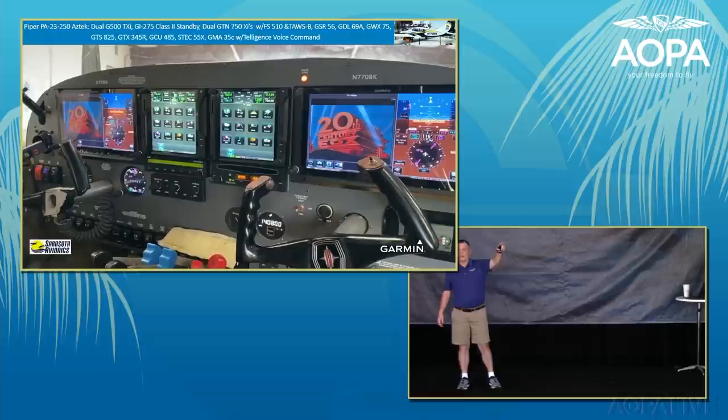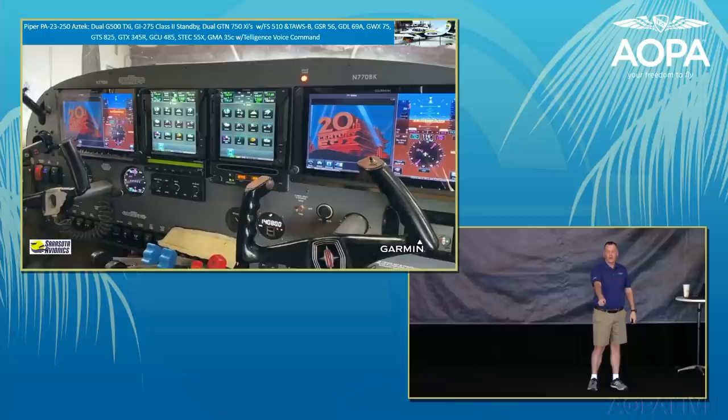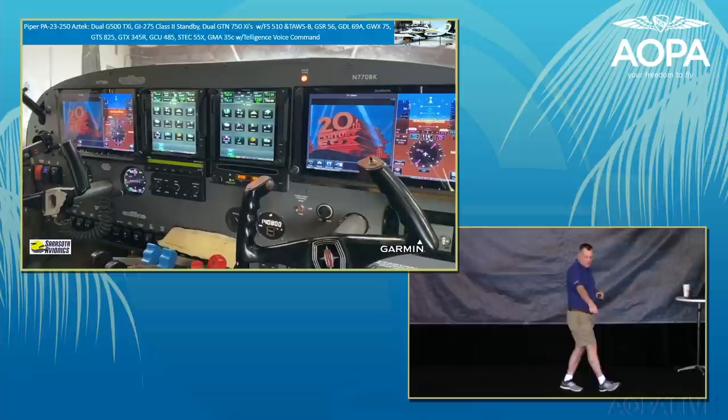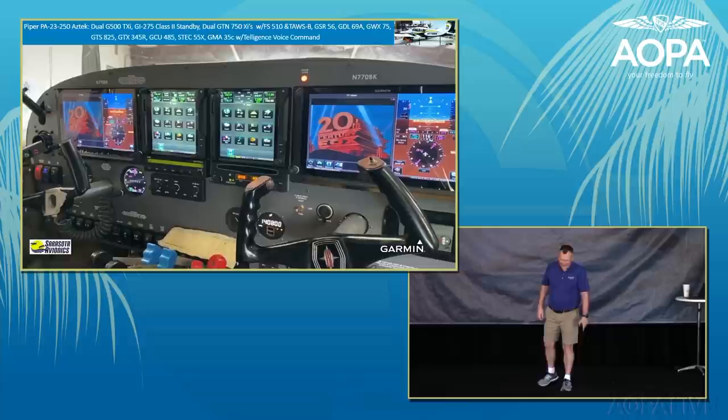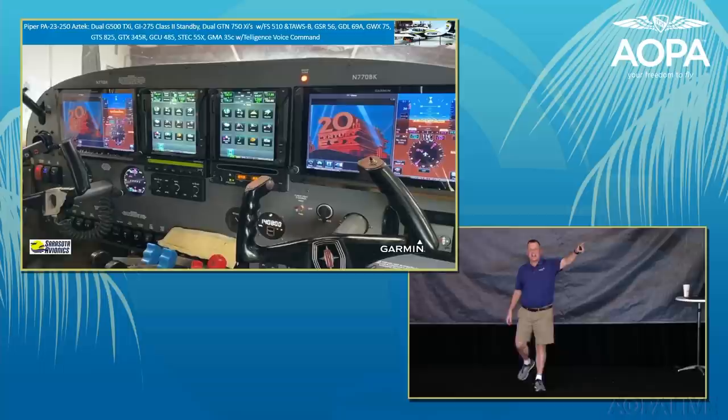Another Sarasota aircraft outside Hangar C is a Piper Aztec with dual G500 TXIs, dual GTN 750s, a GCU autopilot controller for the third-party autopilot, and a GI-275 standby. The third-party autopilot can be controlled via the Garmin heading and altitude pre-select knob. It also features a DVD player — very well equipped.